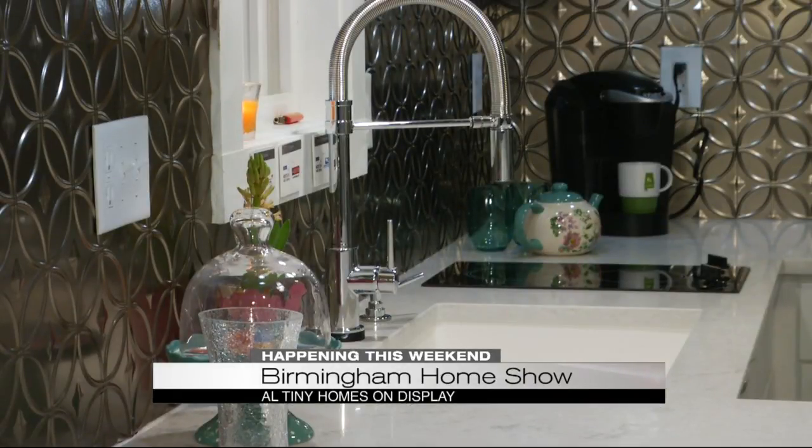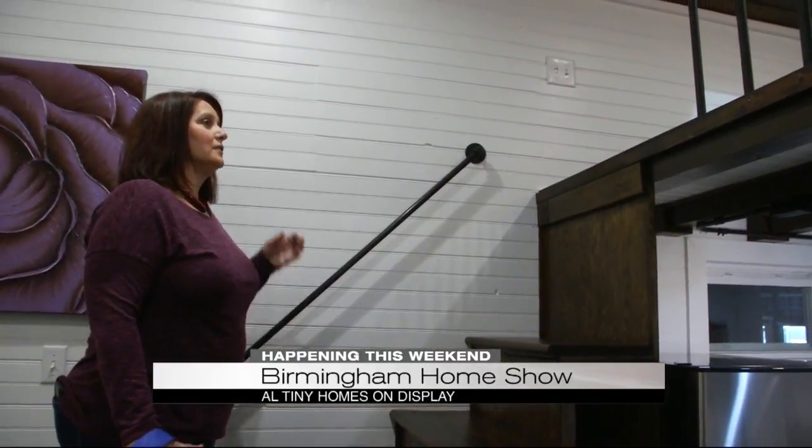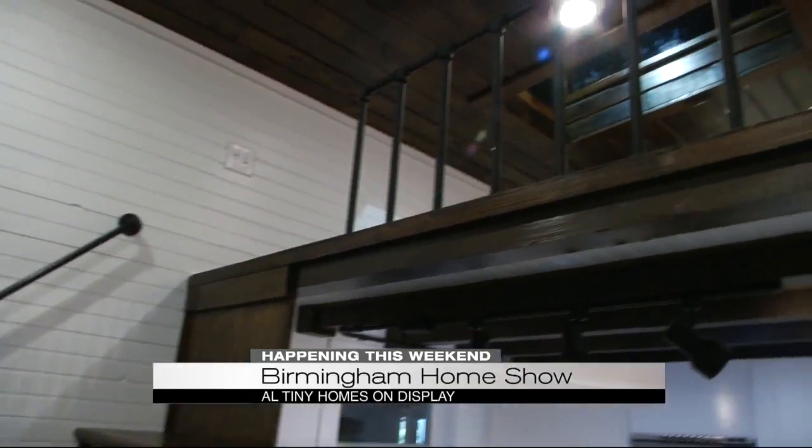You can have nicer amenities in some of these homes. There's room for washer, dryer, cooktops, bathroom, fireplace, and so much more. And those are just small samples of things you'll find at the home show.